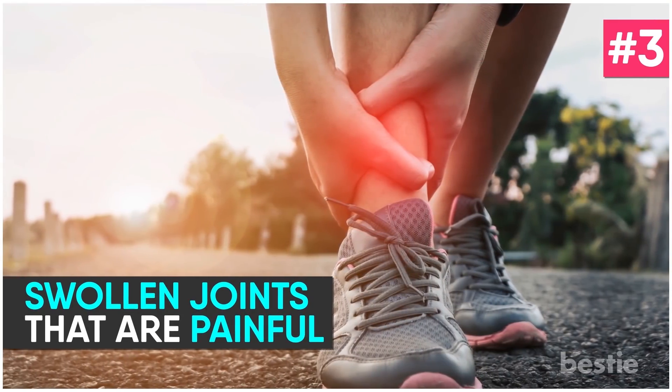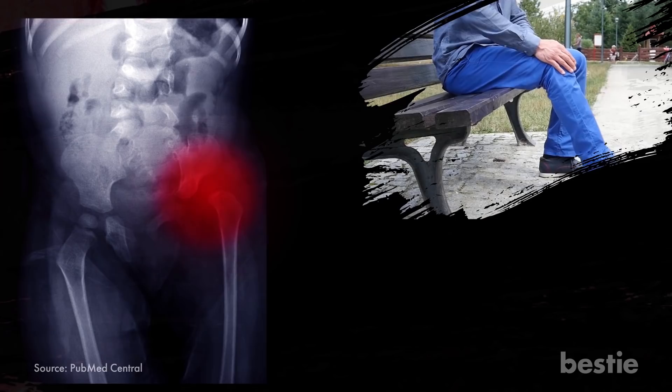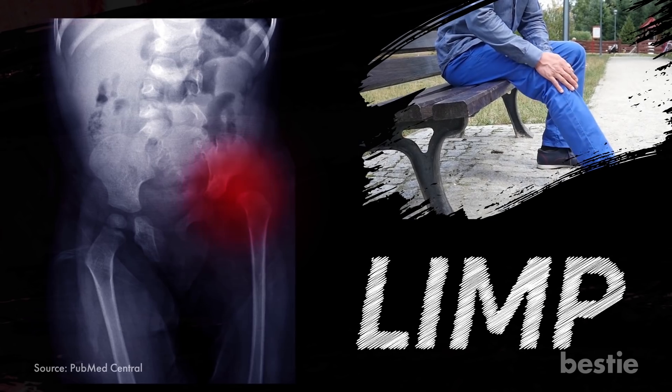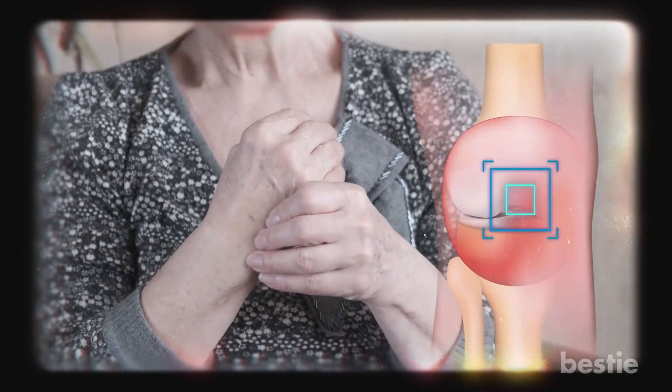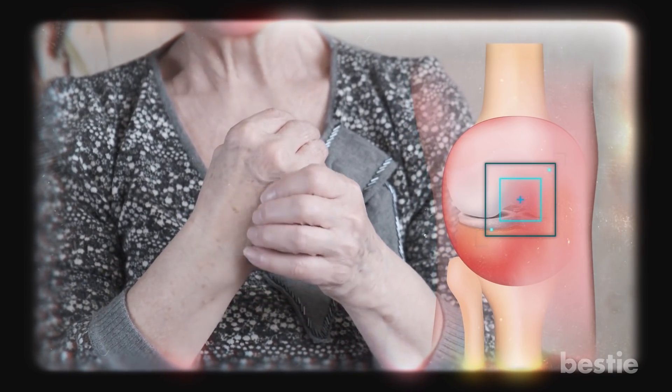Swollen joints that are painful. Joints contain connective tissues that are rich in collagen. Various studies have linked lower levels of vitamin C with severe joint issues, making it difficult to walk and potentially causing a limp. Experts say that vitamin C deficiency can cause bleeding within the joints, resulting in more pain and swelling.